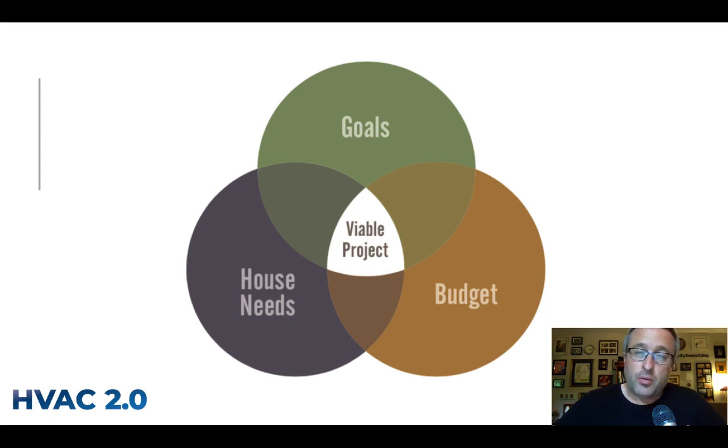For starters, you should have already been through the comfort consult. The goal of the comfort consult is to figure out these three circles of the Venn diagram: what are your goals (which you should have ranked), what does your house need in terms of how leaky it is, our values, and what HVAC you have now. The third piece is your budget, which largely determines what a project looks like.